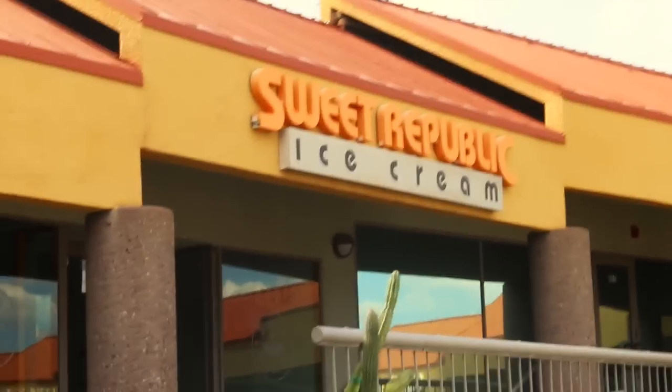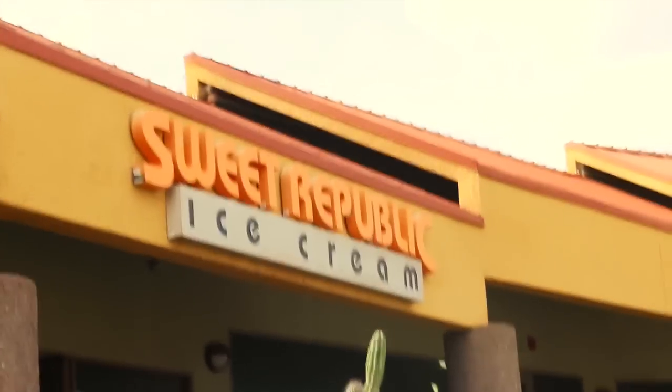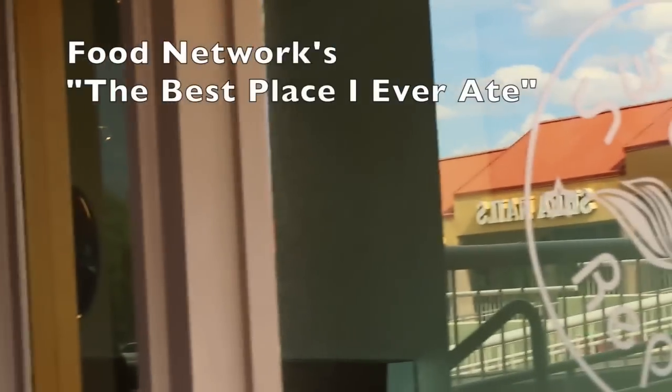Hi guys, it's me Sherry with LiveLoveLatte.net and I am here at Sweet Republic Ice Cream. This is a Friday Foodie Finds feature that I started on my blog because I enjoy going to great places with my kids and husband that I think are worth sharing. I've been telling all my friends about this place, and it was featured on Alton Brown's 'The Best Places I've Ever Eaten.'